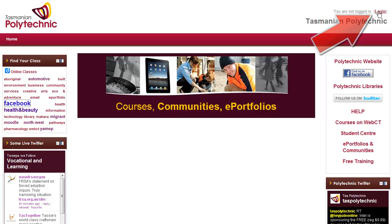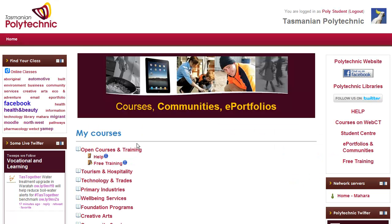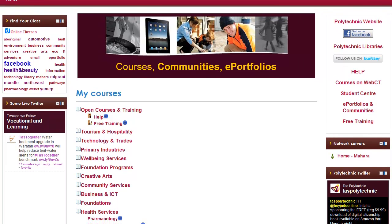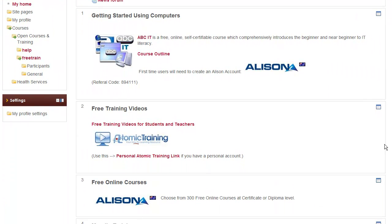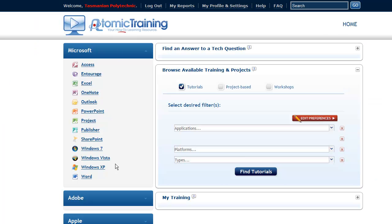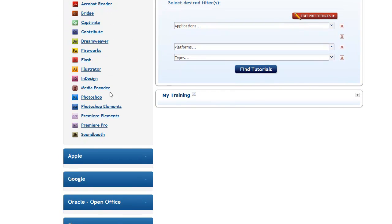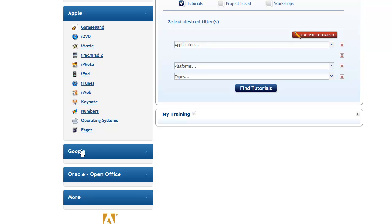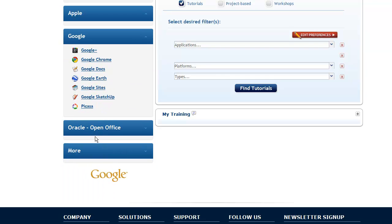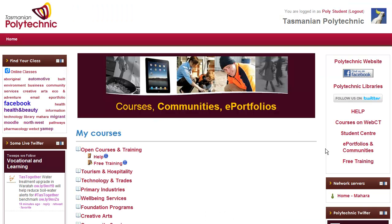After logging in — and to log in, students need to create a new account — they can then access the courses that are available. For example, the free training course provides access to the Atomic Training selection of IT courses. Here you can see a range of Microsoft courses and Adobe applications such as Photoshop, and Apple courses where they can learn the iPad. These are available to teachers as well — anybody who has created an account. People can also search for any application that they would like.